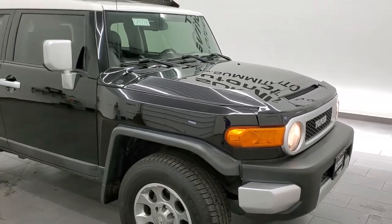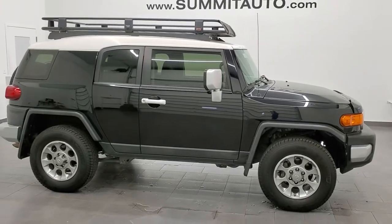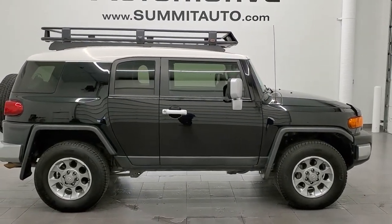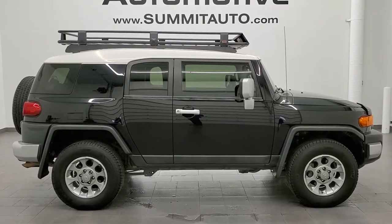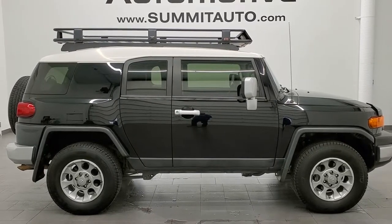And this FJ Cruiser is 100% ready to go. I would highly recommend this vehicle from a quality and condition standpoint. To see more pictures of this FJ Cruiser or any of our other 450 new and used cars, trucks, SUVs, minivans, Wranglers — you name it — go to www.summitauto.com. Full pictures and descriptions of every single vehicle from two locations, all at summitauto.com.